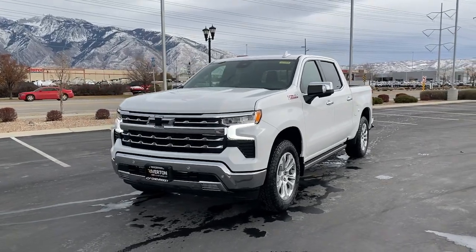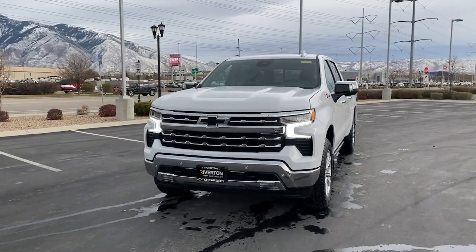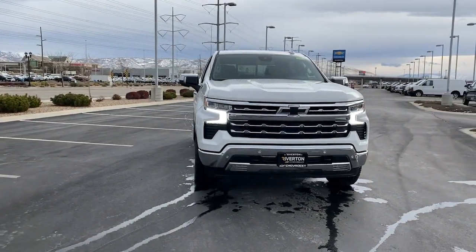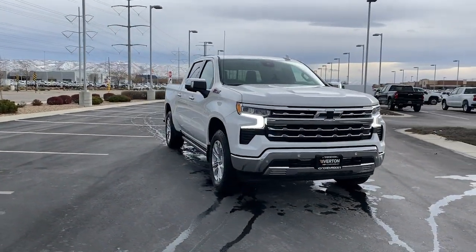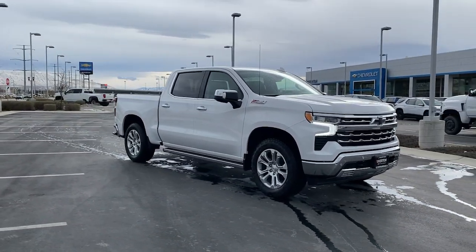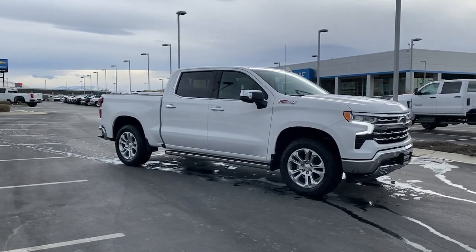Take a moment to check out the 2023 Chevrolet Silverado 1500. Stay connected on the worksite in the full-size Silverado 1500 pickup. Its smooth, agile ride keeps you comfortable, while its rugged strength gets the job done.